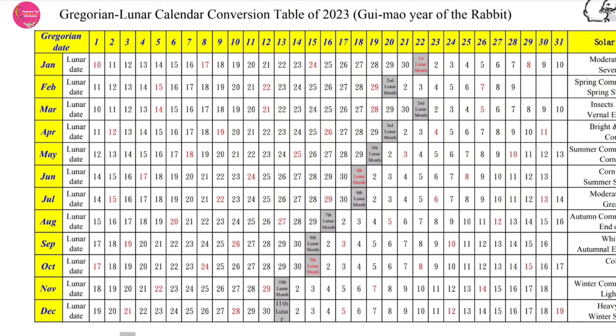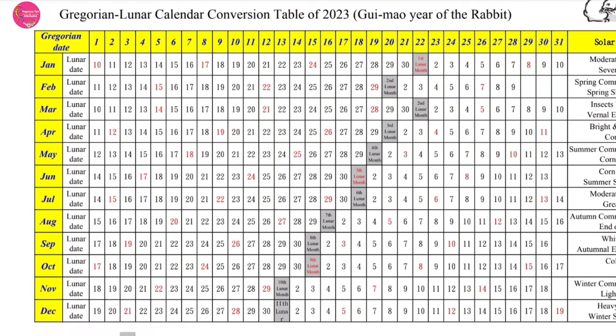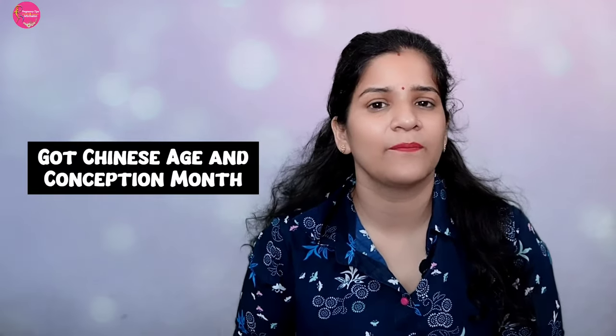For example, let's say you conceived on the 15th of February. You come down to the line of that date on the Gregorian calendar, and this gives you the 24th of February as the converted date, which falls in the second lunar month. So according to the Chinese calendar, your conception date is the 24th of February in the second lunar month. It is very easy to convert in this way.